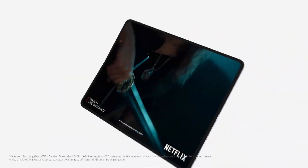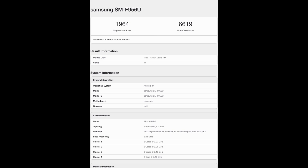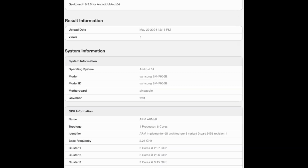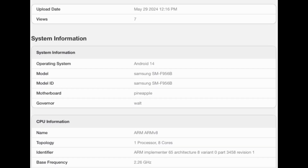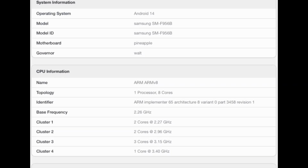Earlier this month, the U.S. version of the Galaxy Z Fold 6, model number SMF956U, was benchmarked, marking its first online appearance with impressive results. Now the international variant, designated as model number SMF956B, has also surfaced on Geekbench. It runs Android 14 and features the same pineapple motherboard and Wahl governor, confirming it is powered by the Snapdragon 8 Gen 3 chipset.